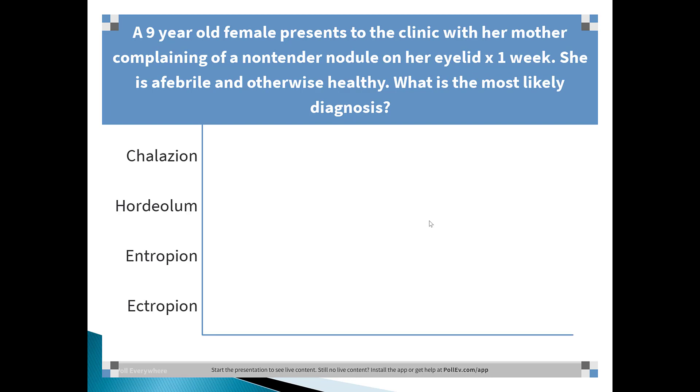Here is an example test question: A nine-year-old female presents to the clinic with her mother complaining of a non-tender nodule on her eyelid for one week. She is afebrile and otherwise healthy. What is the most likely diagnosis? The answer is chalazion — chalazion is non-tender, whereas hordeolum is a tender nodule.